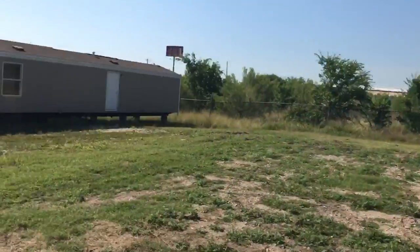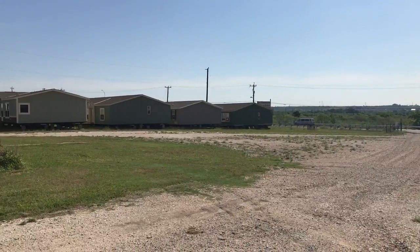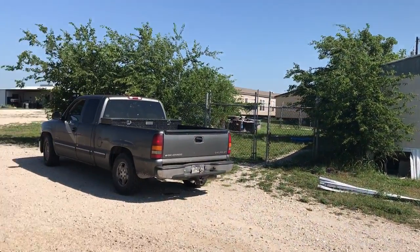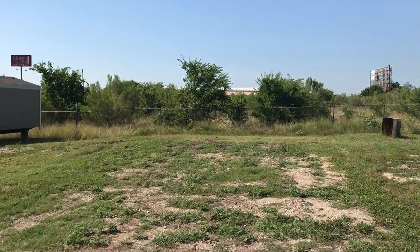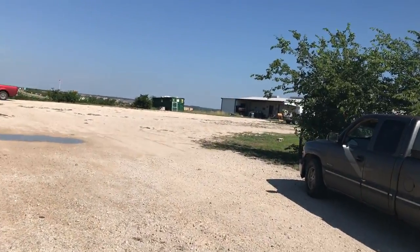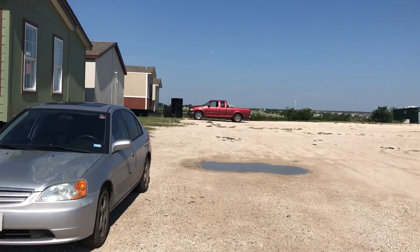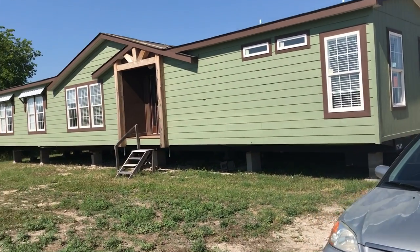Hey, good morning, this is Alex at Mobile Homes Factory Direct. Today I'm shooting from our repo lot here in San Antonio, Texas. I just wanted to show you what it looks like and what type of inventory we have available. From inside the lot, we have a few homes lined up on the right side and a few on the left. The homes are brought here and contractors work on them — there's one working on a home they just brought in — and then they're posted here for sale.